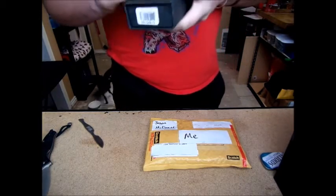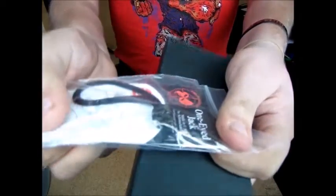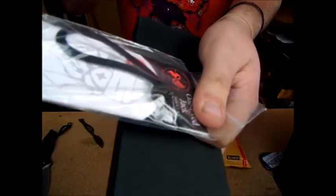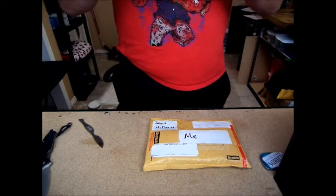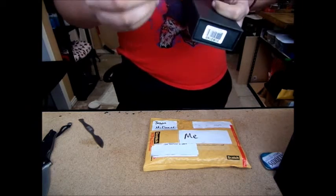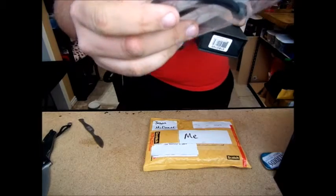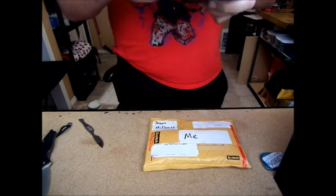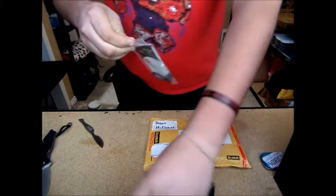I forgot about that — I ordered this awesome Schmuckatelli bead. I don't know if you guys have ever seen those, but the detail in them is incredible. It's real metal. And I got the one-eyed jack, plus I got the one that has the lanyard. Maybe I'll read the story real quick — about One-Eyed Jack.